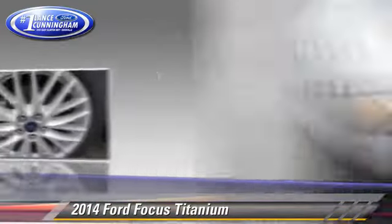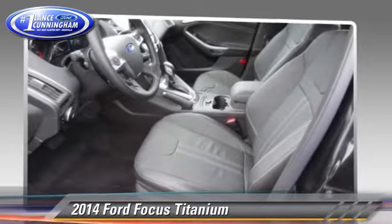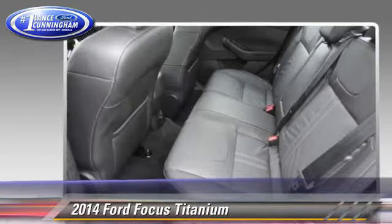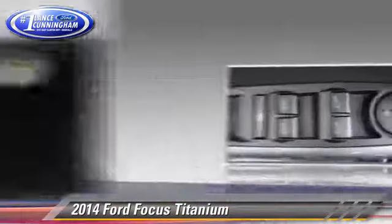four-wheel ABS, and stability control. Comfort and convenience features include leather seats, satellite radio, and a CD player with MP3.